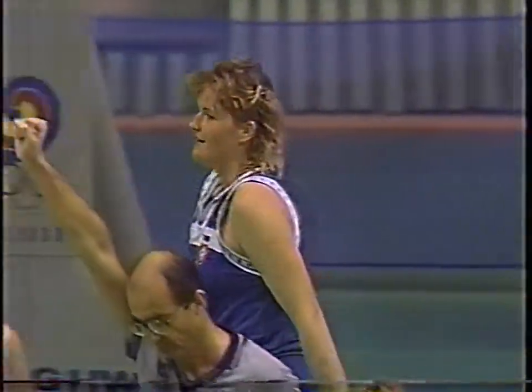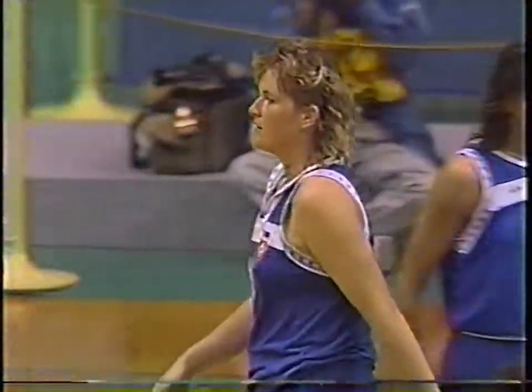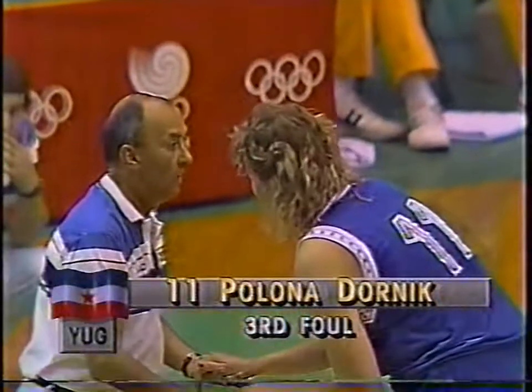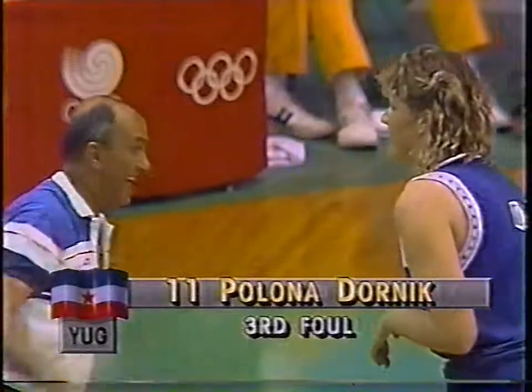Edwards inside to McLain, and the block and foul goes against Dornik - that's her third. So three Yugoslavian players now with three fouls: Golich, Arbutina, and now Dornik. The U.S. has McLain and Cooper both with three fouls.